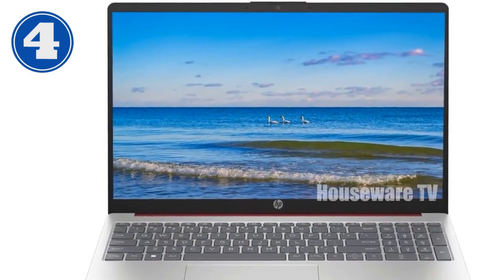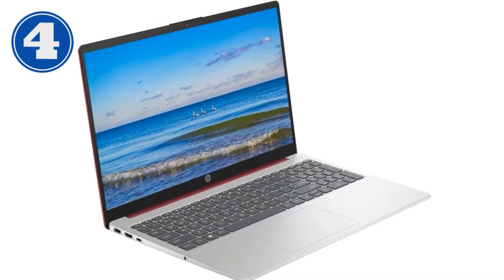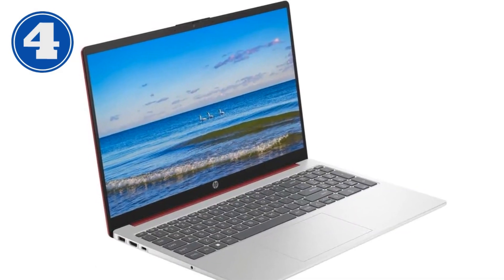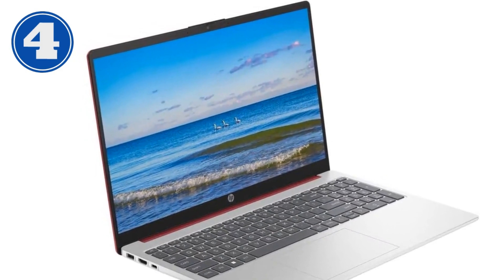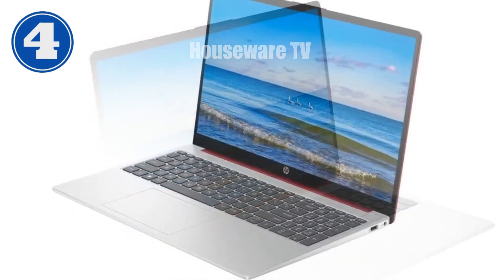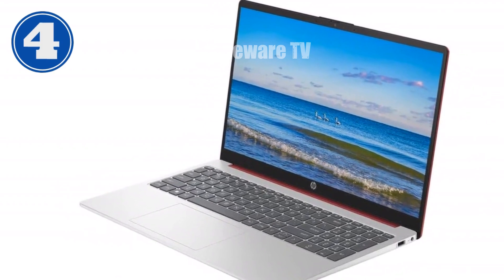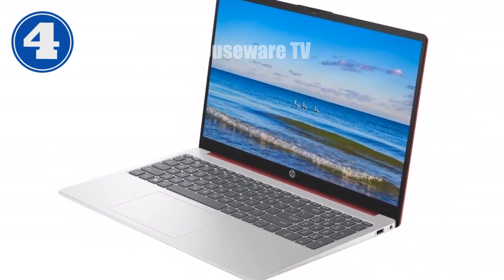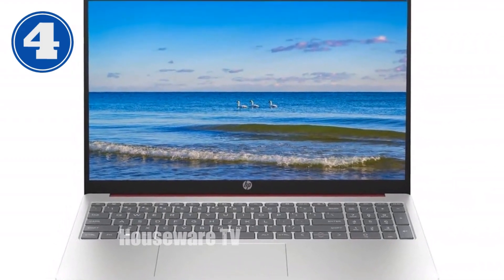The included Windows 11 Home provides a user-friendly interface and access to a world of apps. Light, thin, and compact, the HP 2024 effortlessly accompanies you wherever you go. With an AC charger included, you'll never run out of power. Don't settle for ordinary — upgrade to the extraordinary with the HP 2024 portable laptop. Order now and experience the perfect balance of performance and portability.